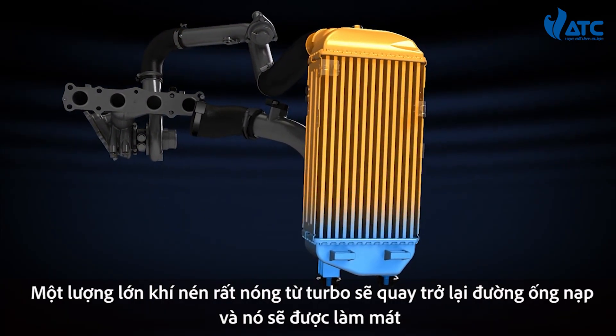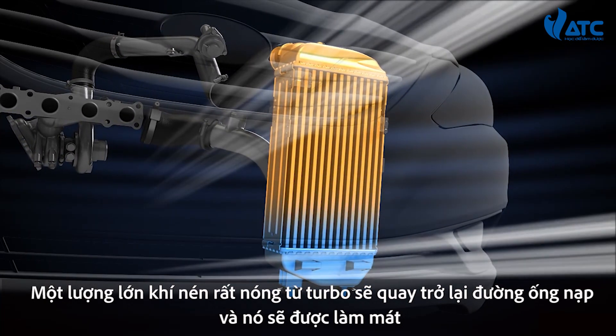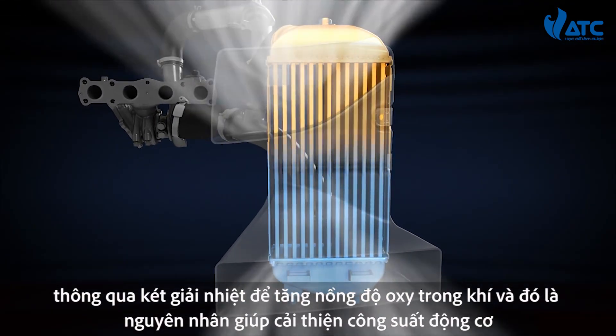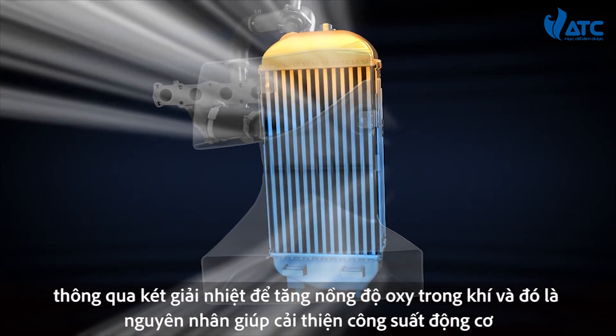The highly compressed intake air from the turbocharger becomes hot and is cooled through the intercooler. The intercooler air guide increases cooling efficiency and, as a result, improves engine performance.